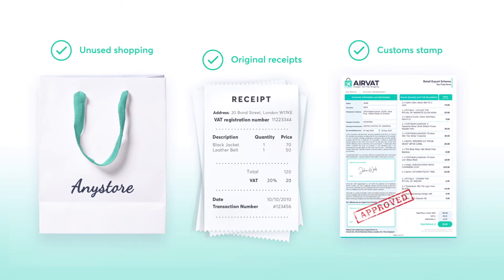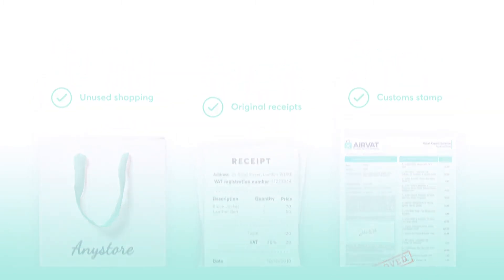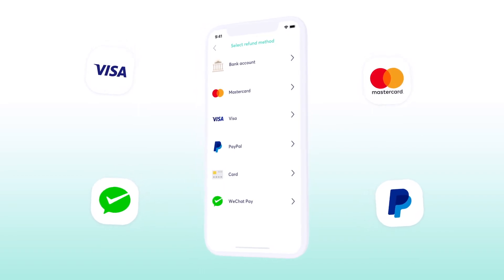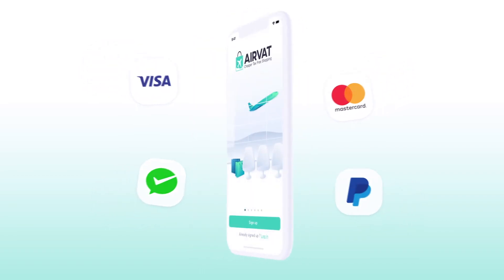Customs will check these before stamping your AirVat tax-free form. Let us know how you want to receive your refund. We support Visa, MasterCard, WeChat Pay and PayPal.